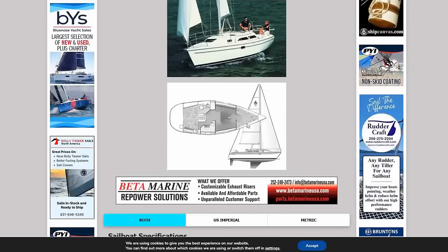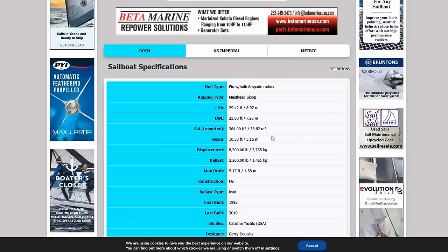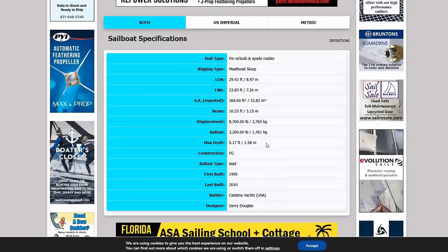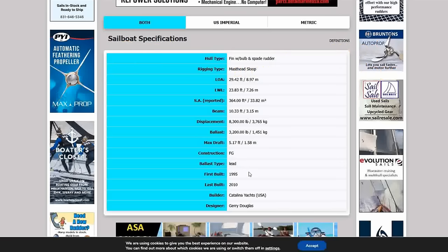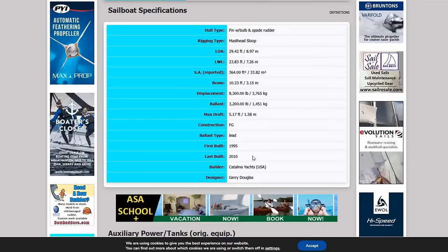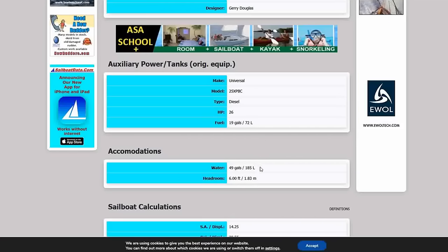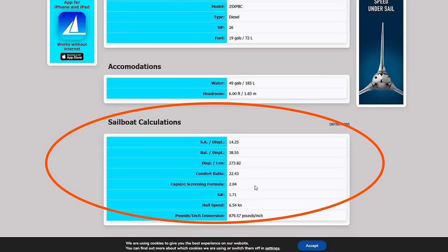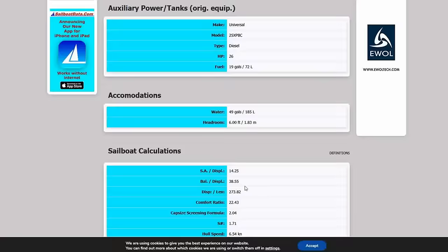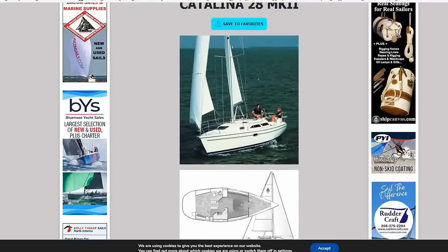Sailboat data on the Catalina 28 Mark II: open-concept floor plan, length on water 22 feet, length overall 29 feet, beam 10.33 feet. Fiberglass construction, max draft just over five feet. First built 1995, last built 2010. Universal diesel, 49 gallons of water. Sail area-to-displacement of 14.25, ballast-to-displacement 38.5% — relatively stiff. Moderate displacement of 273, comfort ratio of 23, capsizing screening just over two, and an S-factor of 1.71. For a first boat that's pretty much turnkey, this is one to check out.